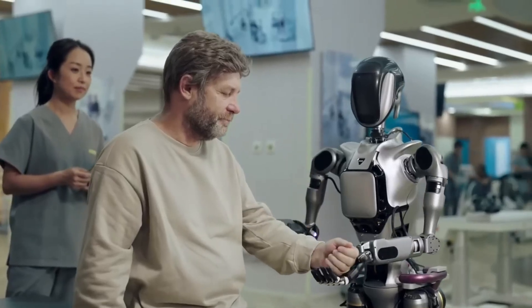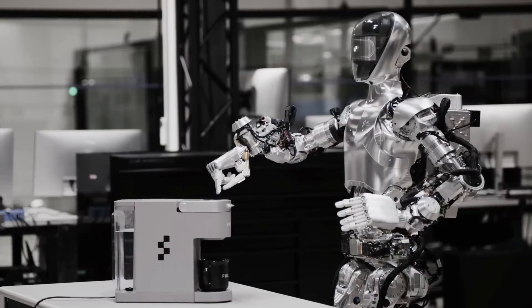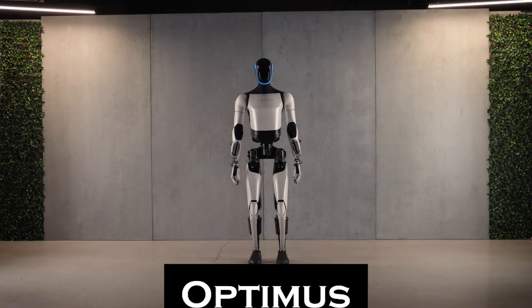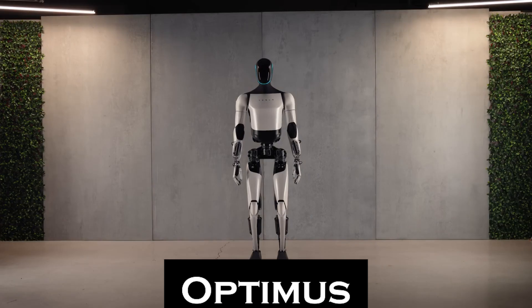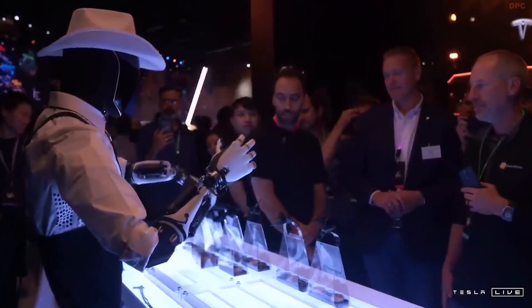Imagine a world where robots handle everyday chores — cooking, cleaning, and even providing elder care. This isn't just science fiction anymore. Tesla's new robot, Optimus, could bring this reality closer than we think, with plans to make these robots affordable and accessible to millions. But can Tesla actually pull this off as early as 2025?